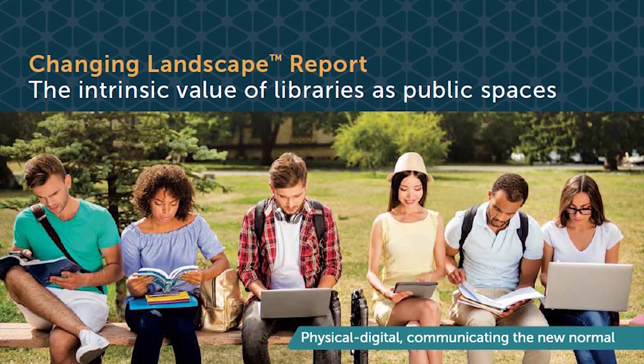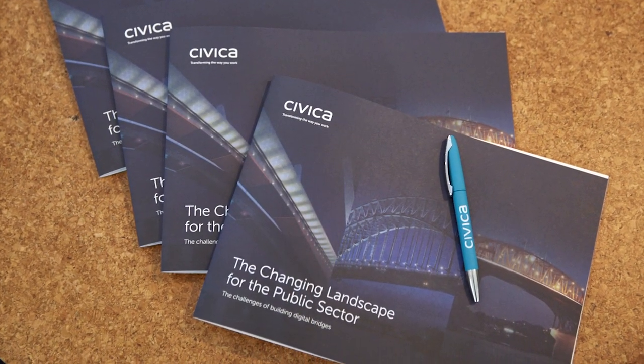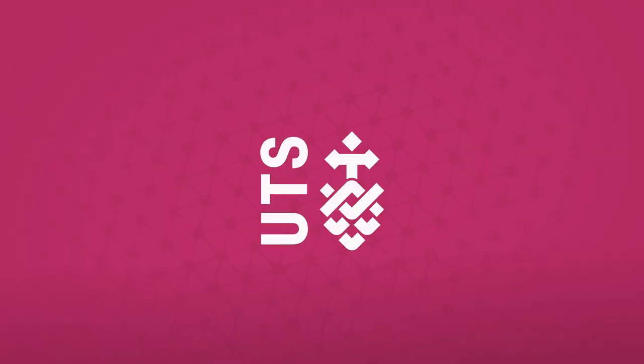And more than just providing a world-class system, at Civica we pride ourselves on making positive contributions to the library community, including our changing landscape research projects in collaboration with the University of Technology Sydney.